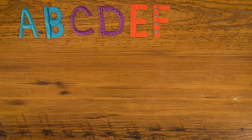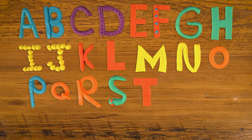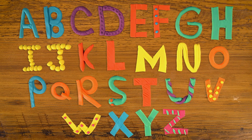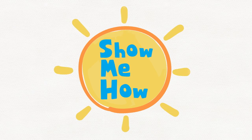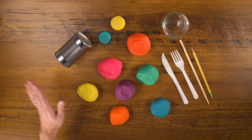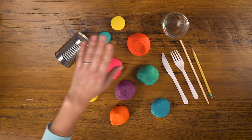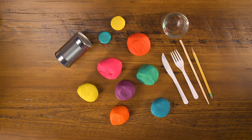If your child is learning their ABCs, making the alphabet out of Play-Doh or modeling clay is a great activity to help them learn. It's fun and easy. I'll show you how! To make our Play-Doh alphabet, you need Play-Doh and some tools. You can buy Play-Doh tools at a toy store or you can use things lying around the house.